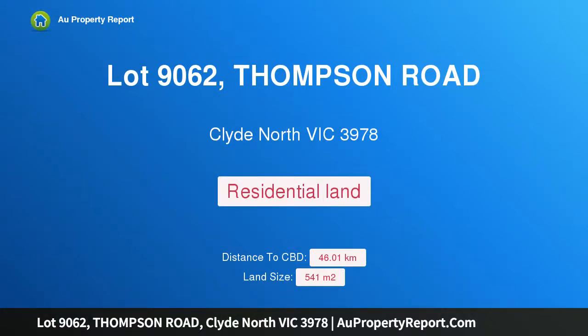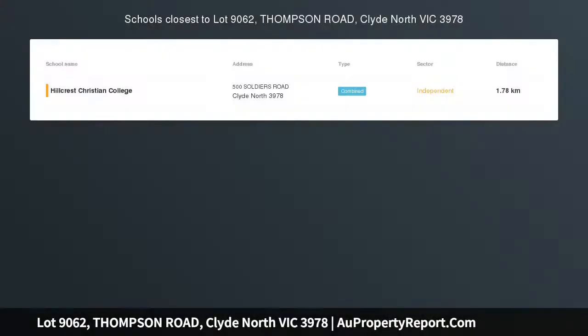Hi, I am glad to introduce Property Lot 9062, Thompson Road, Clyde North Victoria 3978. 541 SQM north-facing land for sale in Meridian Estate.